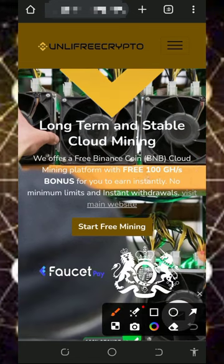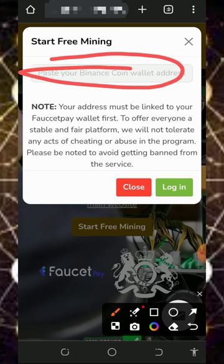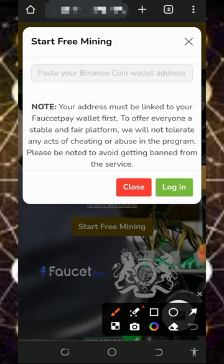Tap on the link below this video description and it will take you to the site. Just tap on the Start Mining button to create an account. You will need to enter your Binance BNB wallet address from your FaucetPay account, so make sure you have a FaucetPay account before you join — this is very important so that you can withdraw instantly to your wallet. If you don't have a FaucetPay account, tap the second link below the video description to create one and get your BNB wallet address.